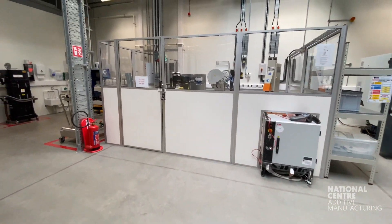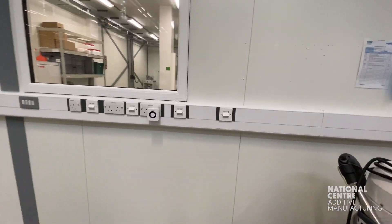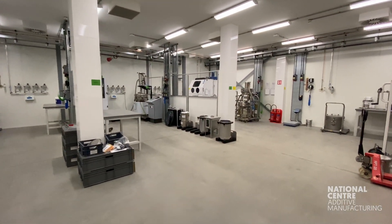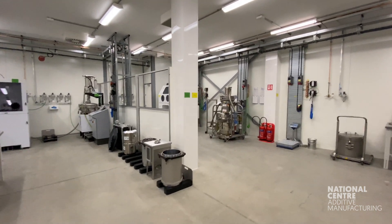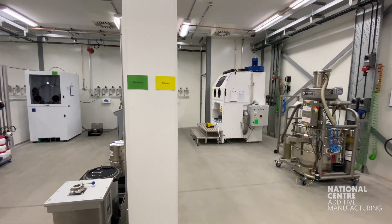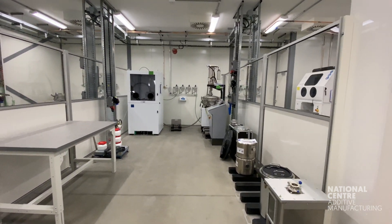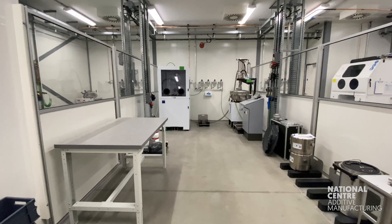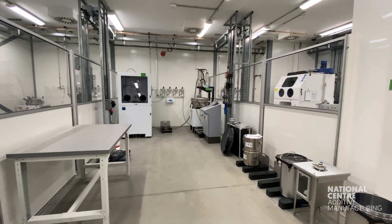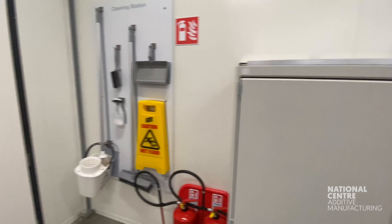Moving into the next area is the powder processing room. We're looking to minimize open powder work in the main build area, so this is where the majority of powder processing will be conducted — things like sieving, blending, depowdering, and topping up of powder. The area itself is temperature and humidity controlled and fully reconfigurable, as you can see from all the outlets in the walls. How the area is laid out will change depending on the customer's or manufacturer's preference at the time.